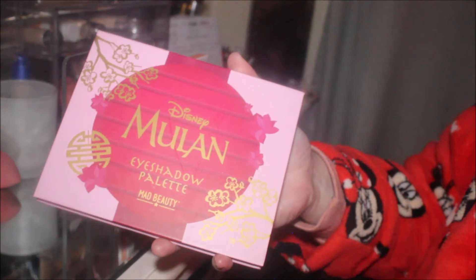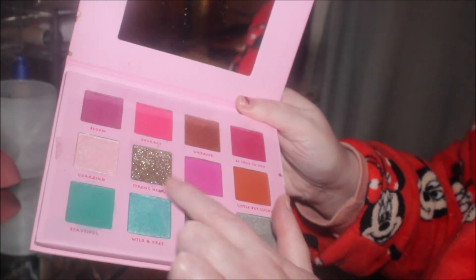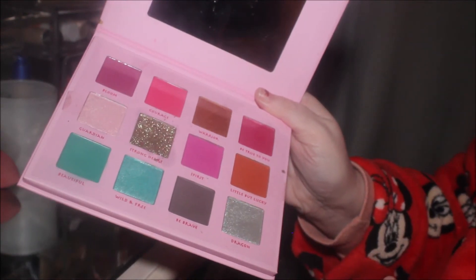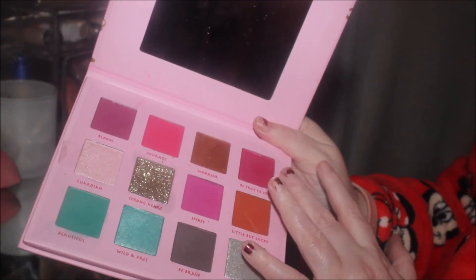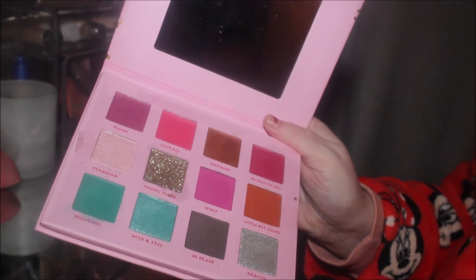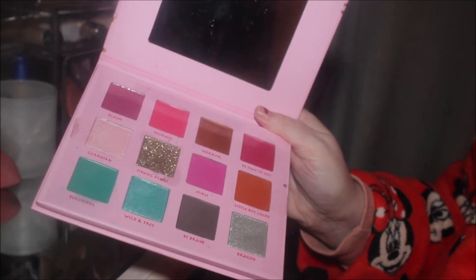And I've got this Disney Mulan eyeshadow palette by Mad Beauty — my mum bought me this for Christmas and I've not played with it enough, so I thought I'd pull this out as well. This gold shade called Strong Heart looks absolutely beautiful, and the greens look really nice — they're definitely my vibe. The only thing that isn't my vibe are these fuchsia pinks, though maybe I should go out of my comfort zone — I'm always scared of looking like I've got pink eye.